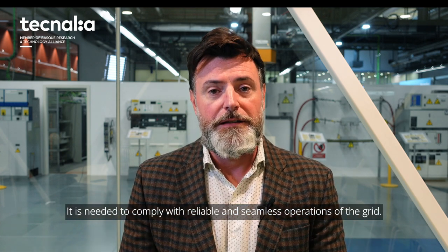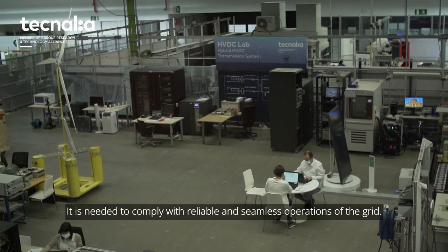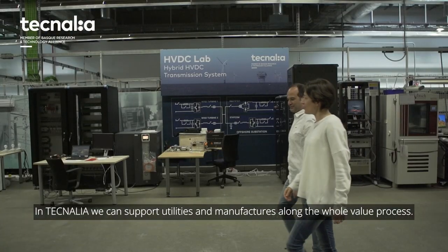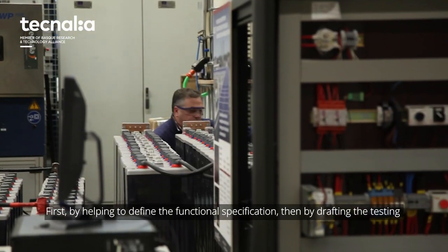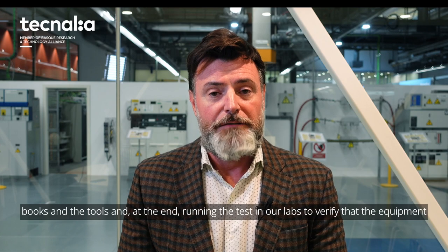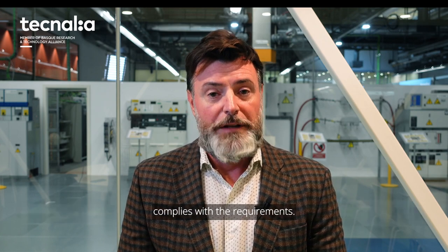One of the unique features for smart grid equipment is interoperability. It is needed to comply with a reliable and seamless operation of the grid. Internally, we can support utilities and manufacturers along the whole value process: first by helping to define the functional specification, then by drafting the testing books and the tools, and at the end running the tests in our labs to verify that the equipment comply with the requirements.